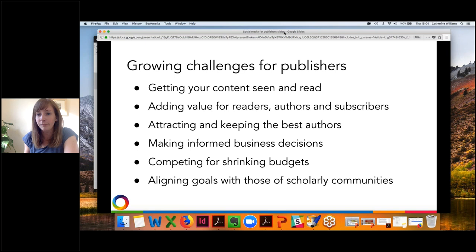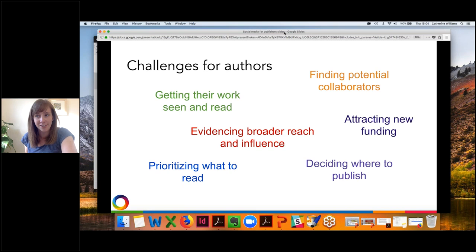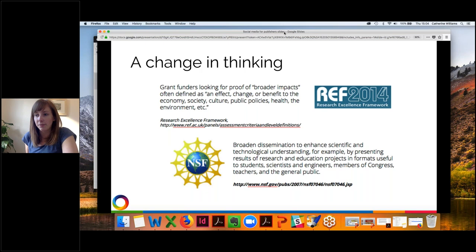Making informed business decisions — about journals, content, or special issues — is increasingly critical to ensure you have content people really want to read. At the same time you're competing for shrinking institutional budgets and trying to align your goals as a publisher with those of the wider scholarly community. Authors also face challenges: they're trying to get their work seen and read, while increasingly being asked to evidence the broader reach and influence of that work.